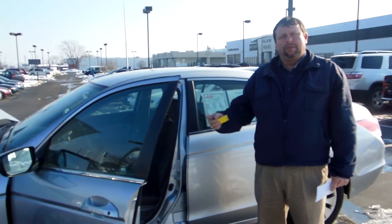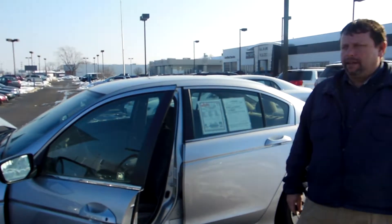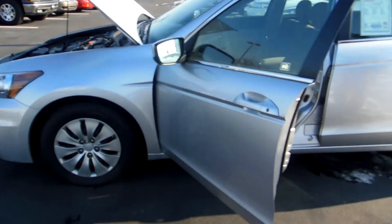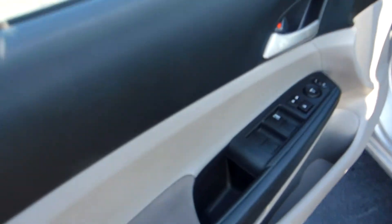Hey, this is GMC Buick. I want to thank you for getting an Acquirer here on this 2011 Honda Accord Silver Metallic. As we pan in here, it's going to have power windows and locks, tilt and cruise, and it's going to have the cloth interior seats.